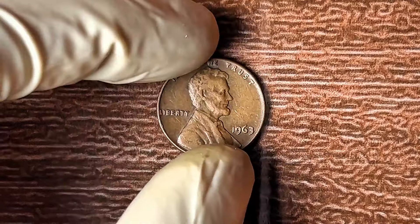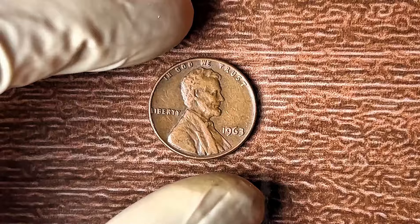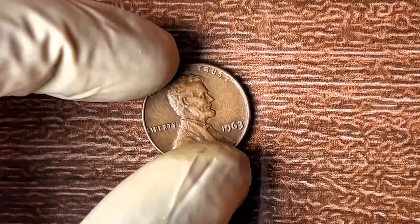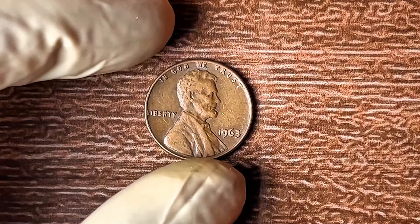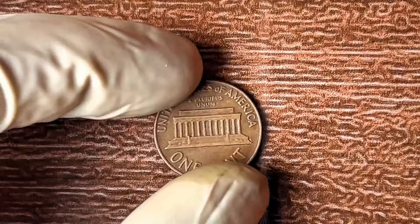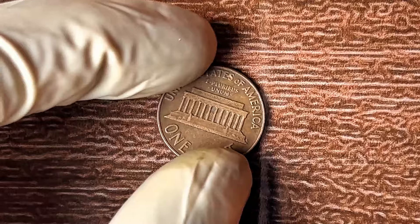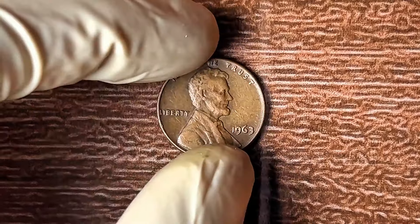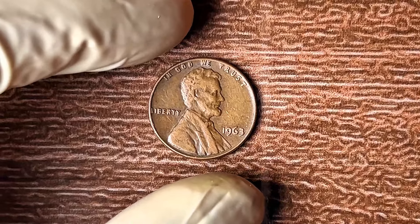Even coins with minor imperfections can fetch a significant price, depending on rarity and demand. But there's one mistake you must avoid when selling your coin — one that most people make without realizing it. Don't go anywhere. I'll tell you exactly what this mistake is and how you can protect yourself from losing a fortune.